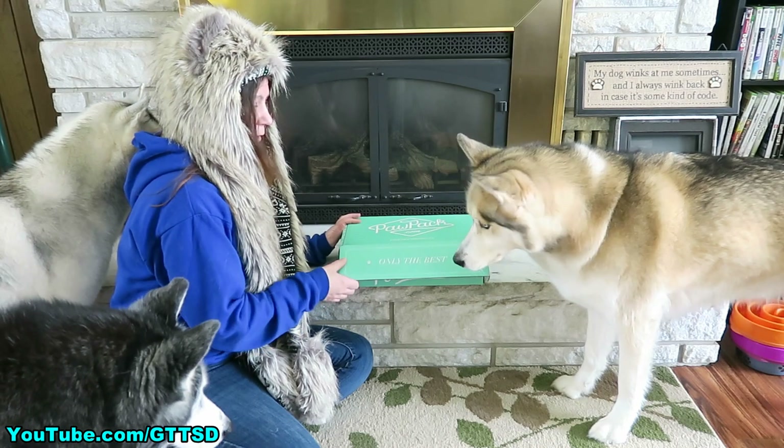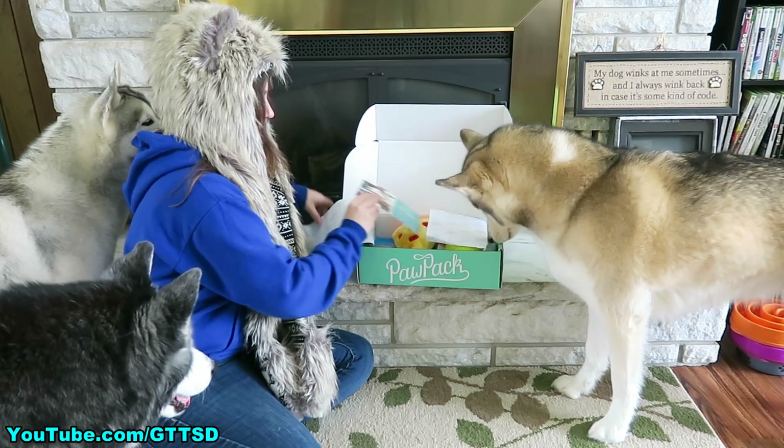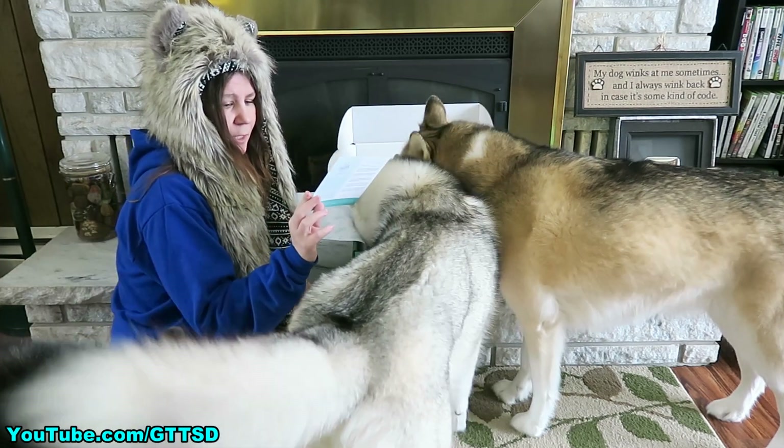What do you think we got in here? Oh my goodness! It says Happy New Year! And for those of you wondering why I'm doing it in February, it's because I got it on the last day of January!